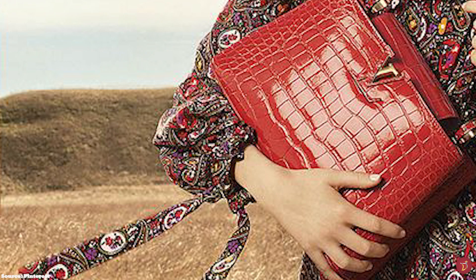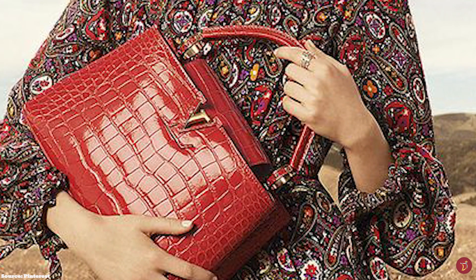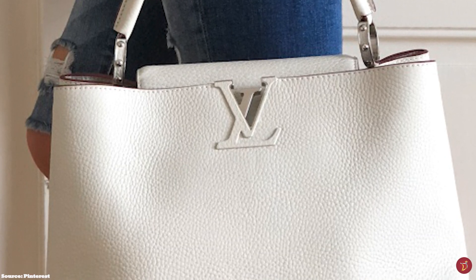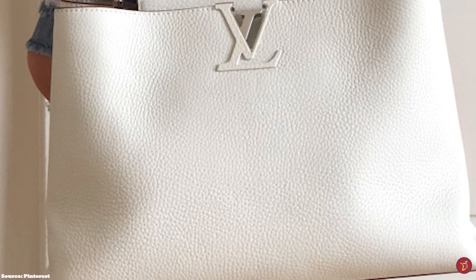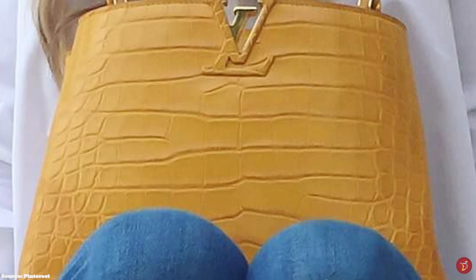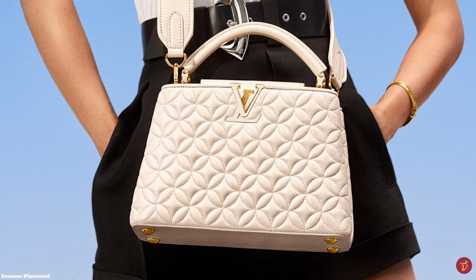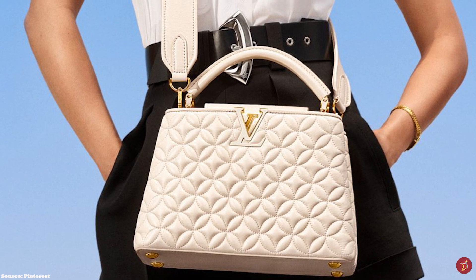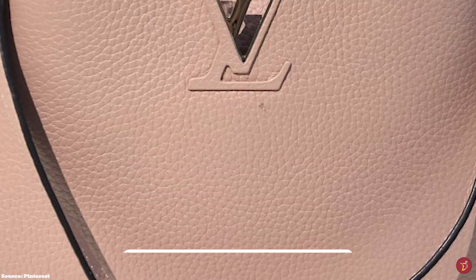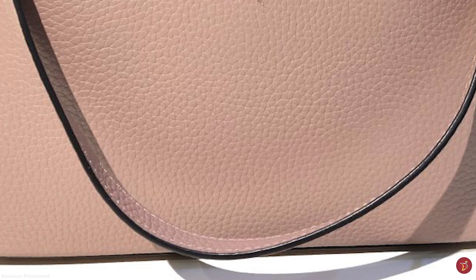The Capucines also comes with a detachable strap making it versatile to wear across the body or in hand. Originally launched in the GM and MM sizes, due to its popularity it was also released in the Mini, BB and PM. The Mini, BB and PM are ideal for daily use and transitioning to a lovely evening bag for carrying smaller items and essentials. The PM also features a handy zipped compartment at the back, and the MM size is much larger and features an open pocket between the two main compartments. The GM size was the workhorse of the Capucines but has been discontinued. The Capucines is a perfect everyday bag — a classic piece worth the investment loved by women looking for something timeless and elegant.